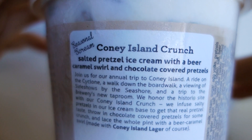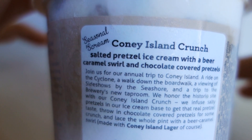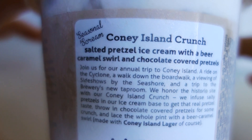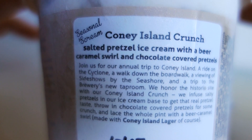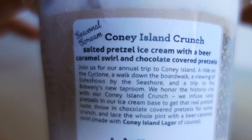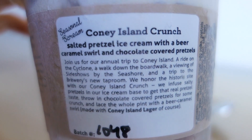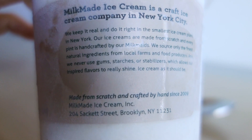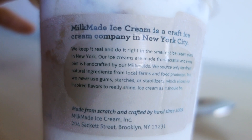The label says: 'Join us for our annual trip to Coney Island — a ride on the Cyclone, a walk down the boardwalk, a viewing of sideshows by the seashore, and a trip to the brewery's new taproom. We honor the historic site with our Coney Island Crunch. We infused salty pretzels into our ice cream base to get the real pretzel taste, threw on chocolate-covered pretzels for some crunch, and laced the whole pint with a beer caramel swirl made with Coney Island Lager.'